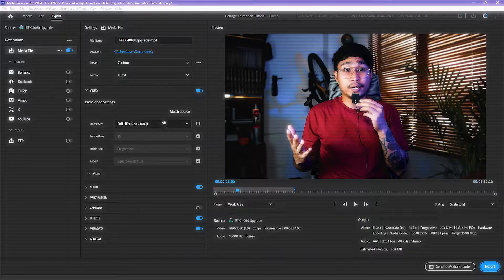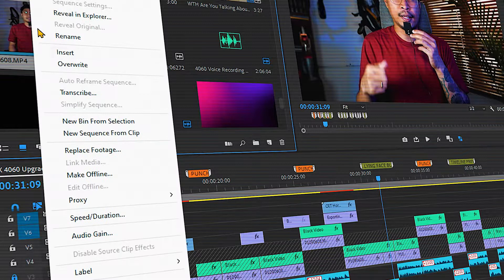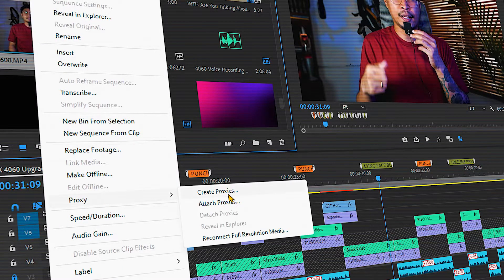It handled 1080p exporting and editing just fine. On occasional 4K footage, I relied on proxies and that worked fine too. Everything was okay when using Premiere Pro, and I wasn't really planning to spend more on upgrades.